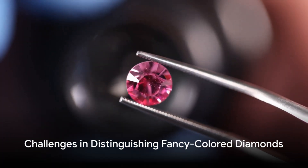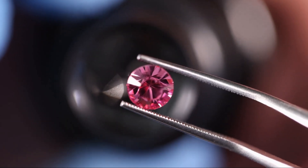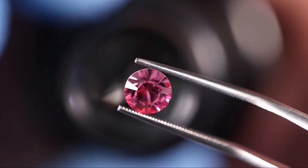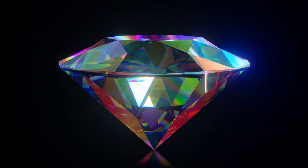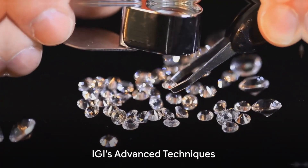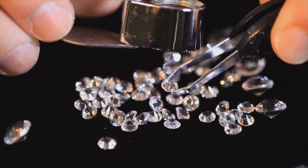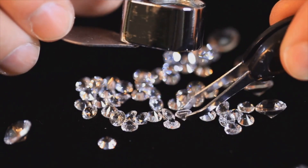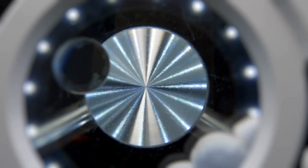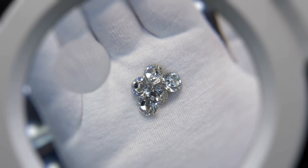Fancy-colored diamonds are a unique and exquisite category of gemstones that have captivated many. However, distinguishing between natural and lab-grown fancy-colored diamonds poses a significant challenge for gemologists and experts in the industry. IGI stands out for its advanced techniques in identifying diamonds and ensuring their authenticity, employing cutting-edge methods such as FTIR and photoluminescent spectroscopy to separate diamonds accurately based on their unique properties.